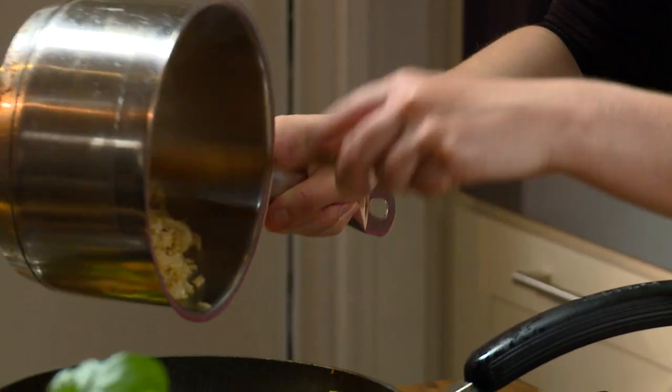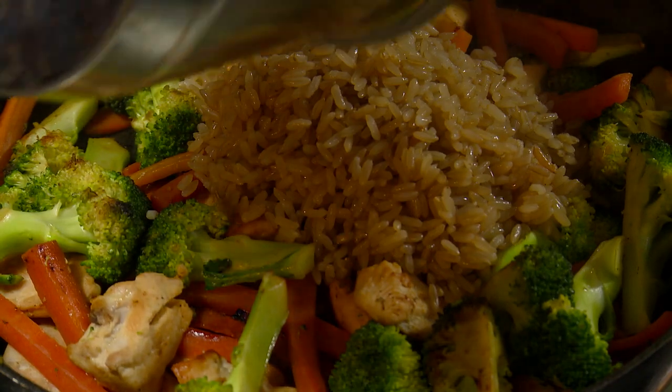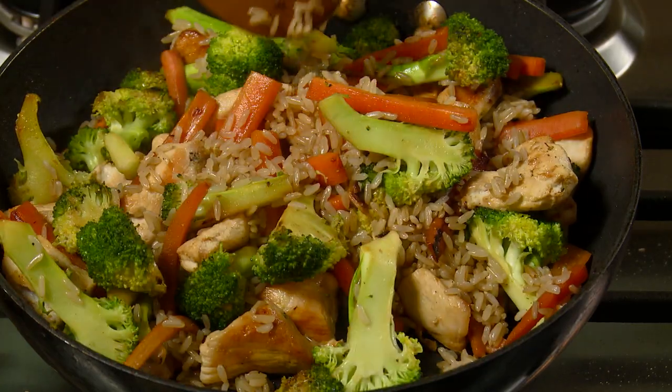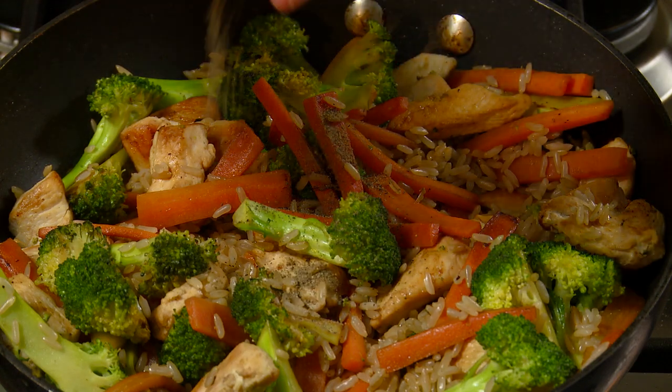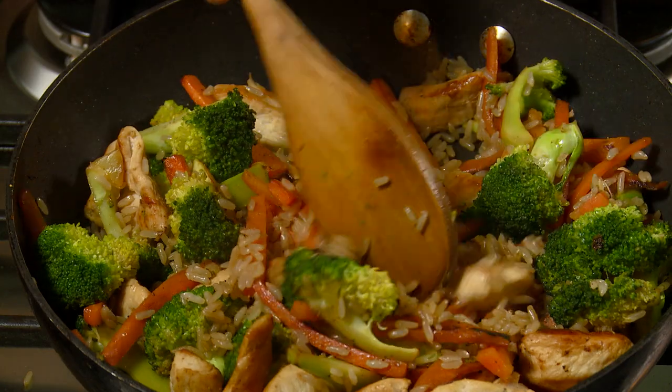Once rice is cooked, add to the cooked chicken and vegetable mixture. Season with pepper. Serve hot.